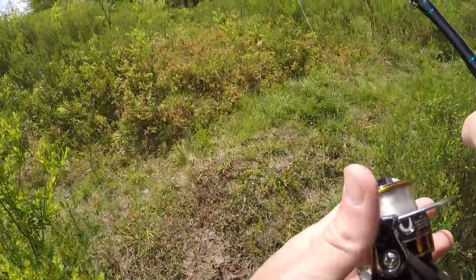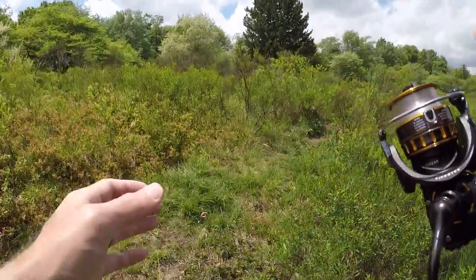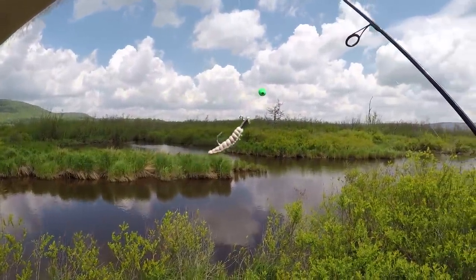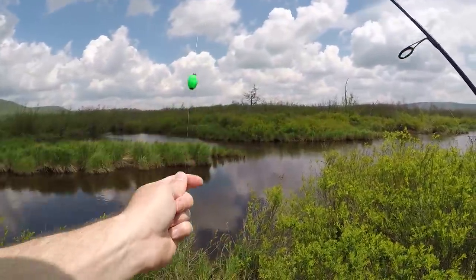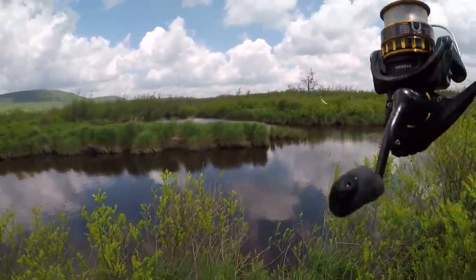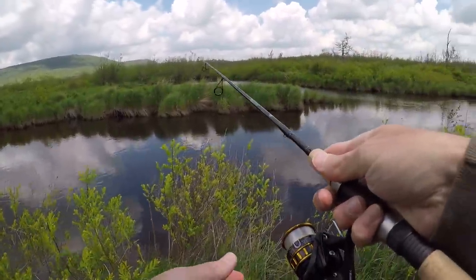I'm gonna try one last thing and then I gotta call it a day. We're back in action - got a trout magnet jig head with a honey worm, and then I have a tiny trout magnet bobber. So we're gonna float this little bait down here and see if these trout will hit it.